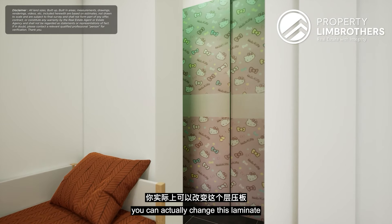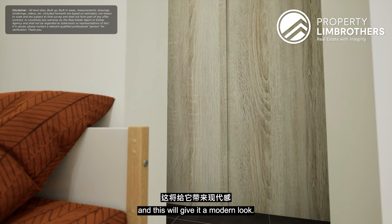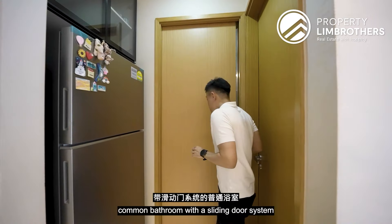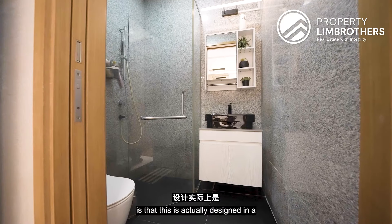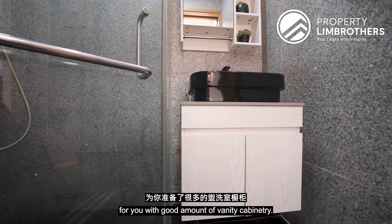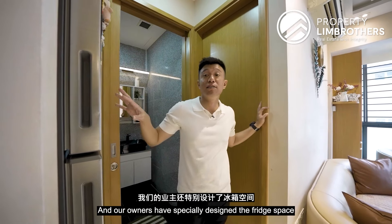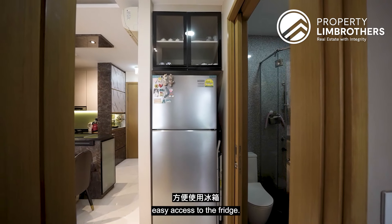You can change the laminate to a wood grain finish for a more modern look. If you don't require the wardrobe space, it can be converted into a study room instead. The common bathroom features a sliding door system to minimize wasted space, designed in black and grey tones, with WC, shower fittings, basin, and vanity cabinetry already installed. The owner has also placed the fridge outside the common bedroom for easy family access.